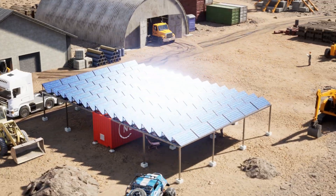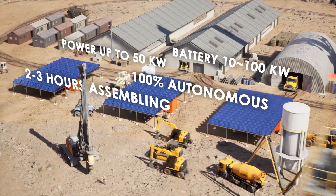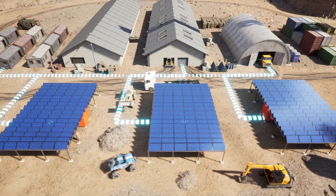PowerHub provides electricity anywhere, even in remote locations without grid connection. It can be 100% off-grid or hybrid. It is scalable, maintenance-free, and absolutely autonomous.